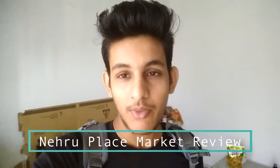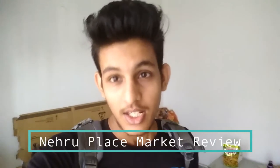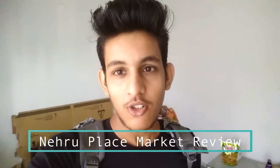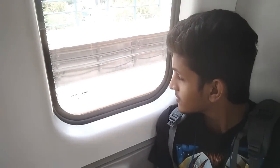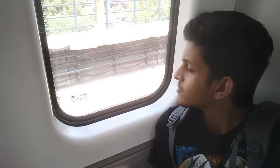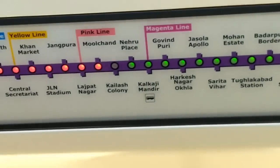Hey, what's up guys, welcome to this video. Today there is no technical video — I am going to give you a vlog. I am going to Nehru Place and I am going to buy a second-hand laptop today. So let's go and see what I get today. If I get a MacBook, then I will get a MacBook.